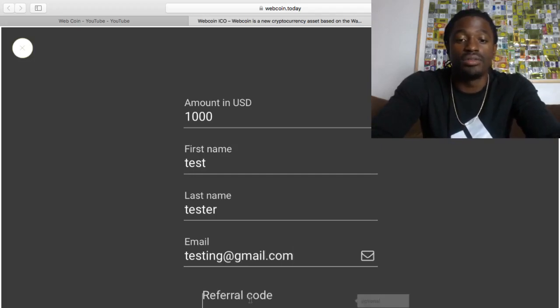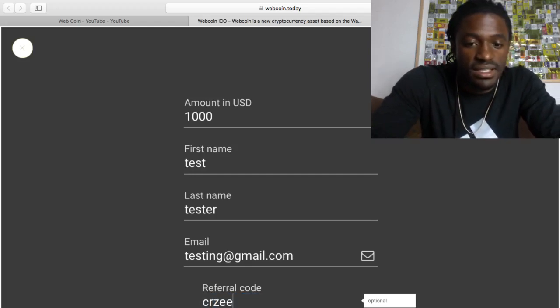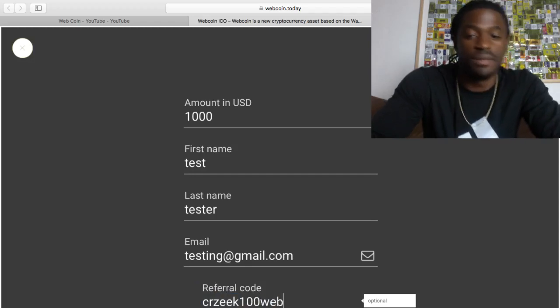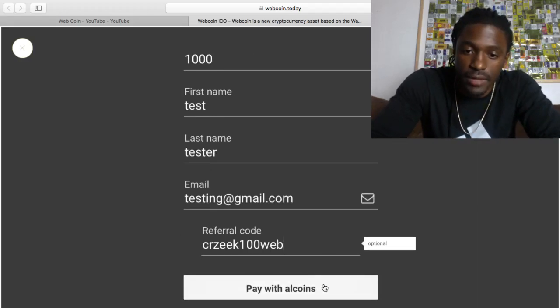Any code that you guys will use, let me make sure I have it perfectly correct. It's C-R-Z-E-E-K-100-W-E-B. C-R-Z-E-E-K-100-W-E-B. And all you do is hit pay with altcoins.